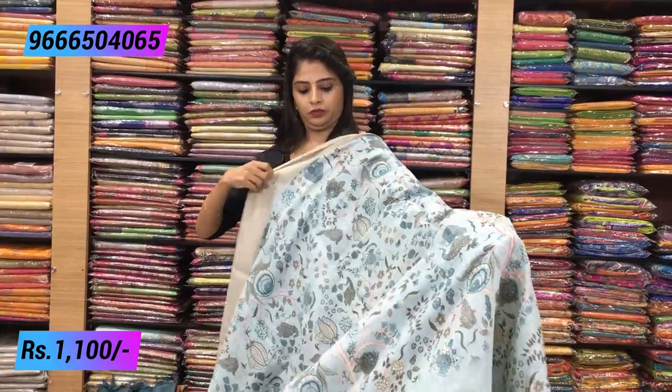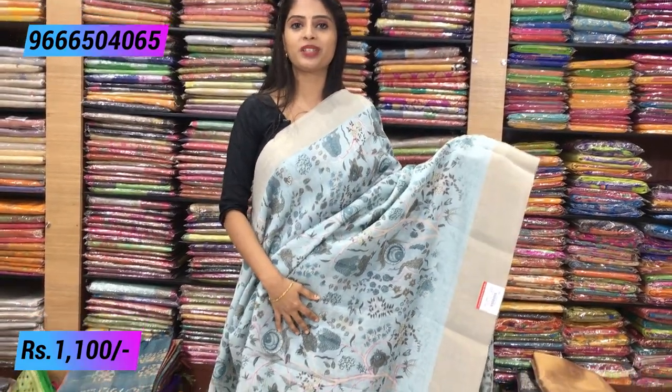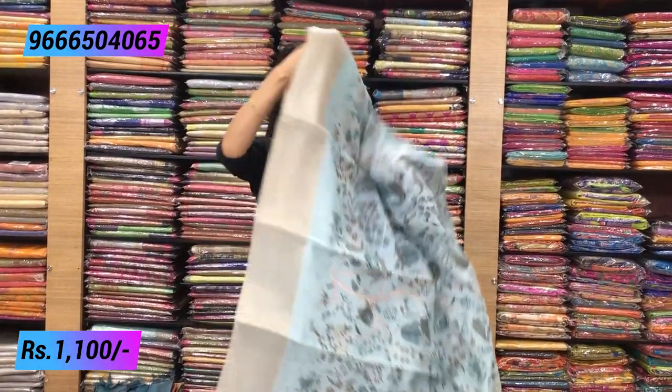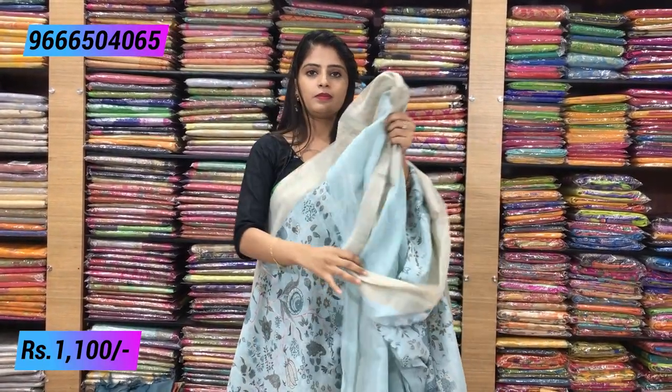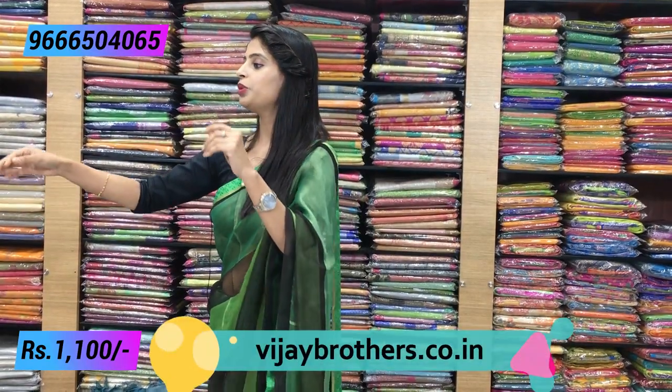Next is sea blue with silver — both sides have a soft kaddi border. It is an all-over printed sari — wherever you look, it is printed, which makes the sari look very full and complete. Creepers are used all over with a running pallu. Self-color plain blouse comes with it. The blouse also has a beautiful kaddi style border matching the sari border size. Price same ₹1100.